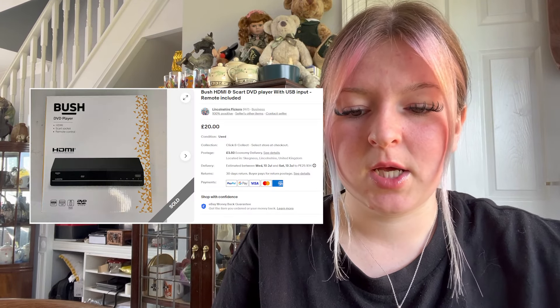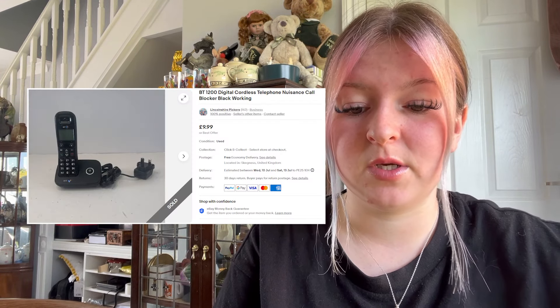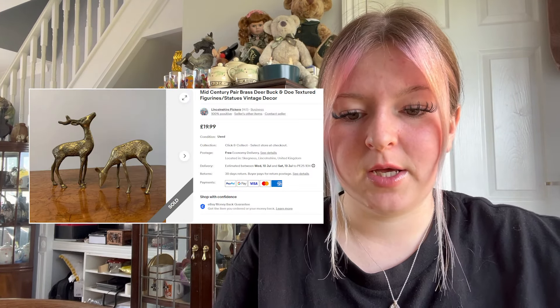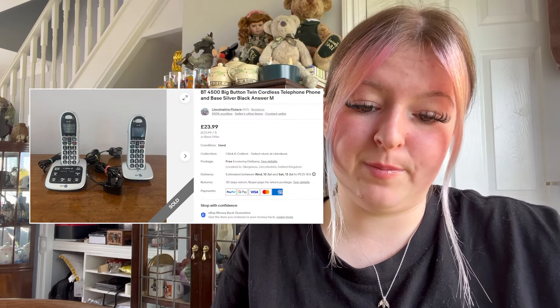We sold a Bush HDMI scart player with USB input for £20 plus £3.50 postage. We sold a Bone speaker for £9.99 free post. We sold a crystal scent bottle with heart stopper for £7.99 plus £3.50 postage — very cute. We sold a mid-century pair of brass deer bookends for £20.99 free post and some bones for £20.99 free post.